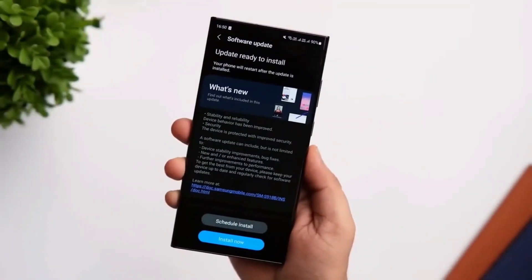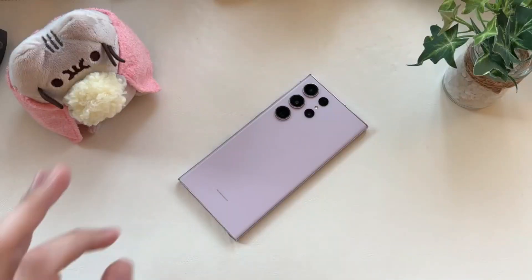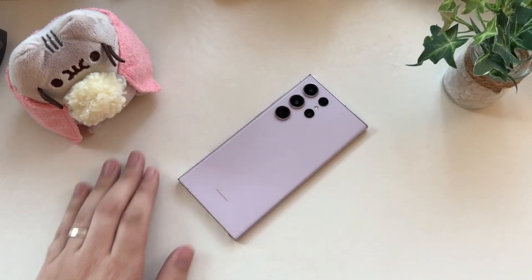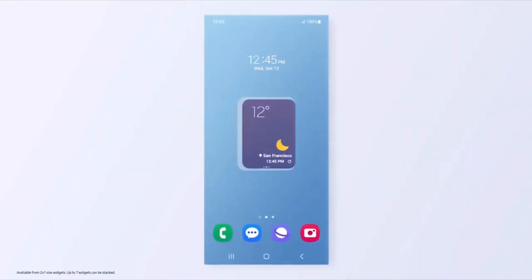Now we've got another surprise. The Galaxy M23 5G, which is similar to the F23 but falls under the M series, has also been granted access to the One UI 6.0 beta.